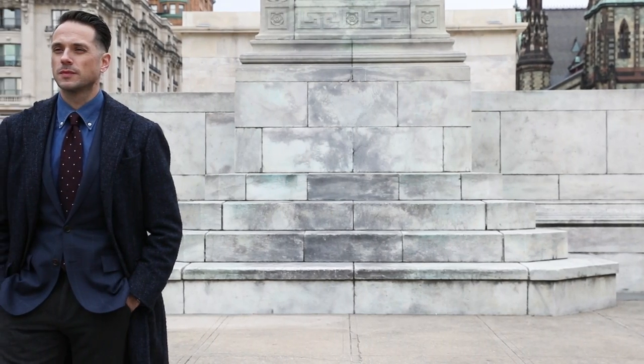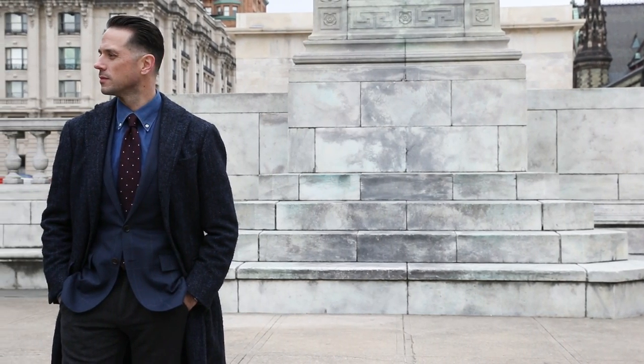Since Valentine's Day falls on a weekday this year, I thought I'd put together a look that you could wear to the office, but that would also transition really easily if you happen to have a date after work.